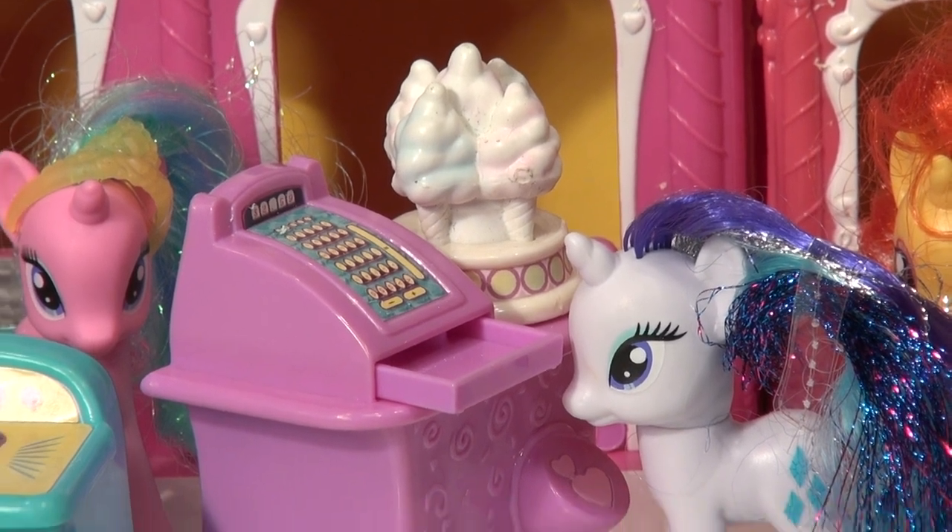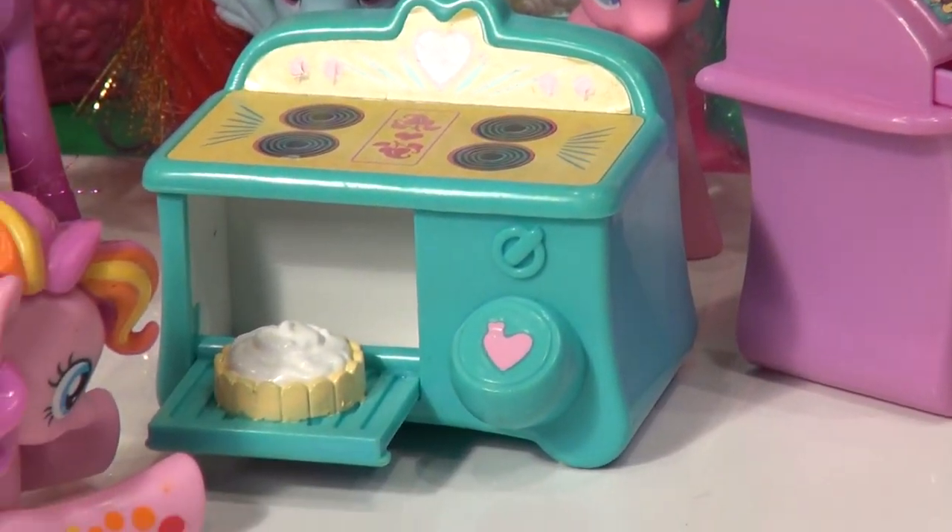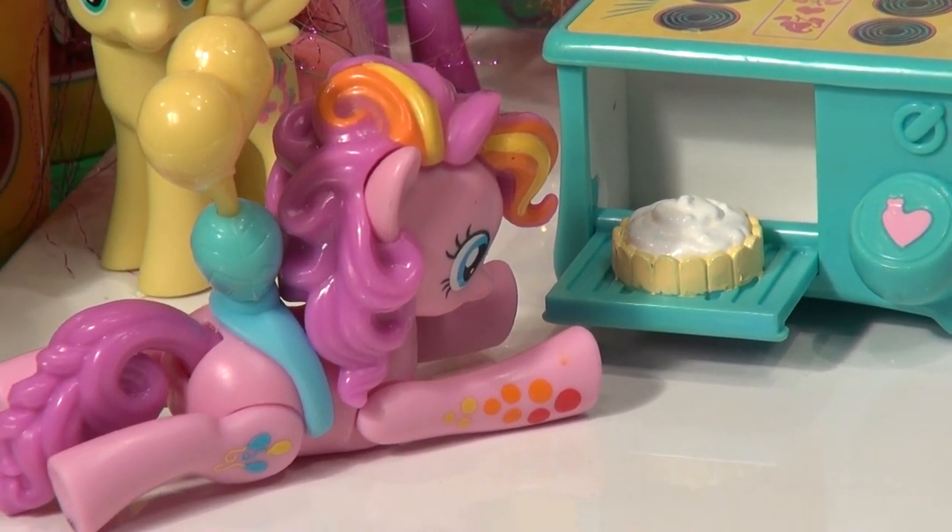And look over here, there's Zoom and Go Pinkie Pie checking out the cake. Look at that — look at the meringue on that. Just came out of the oven too.